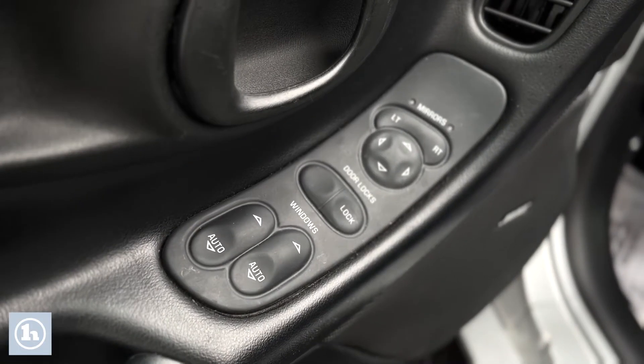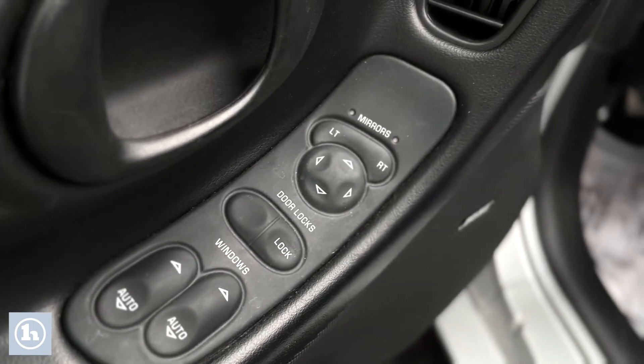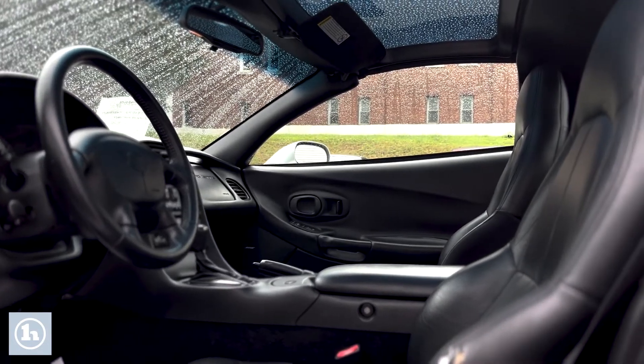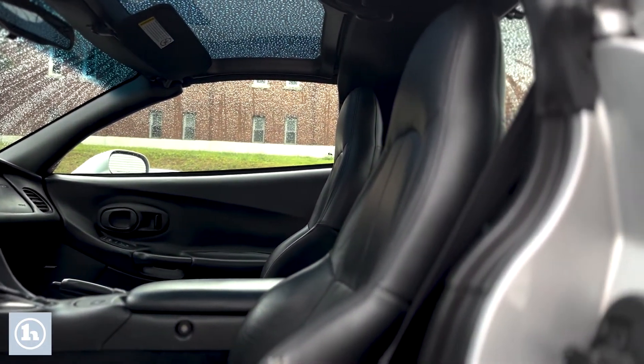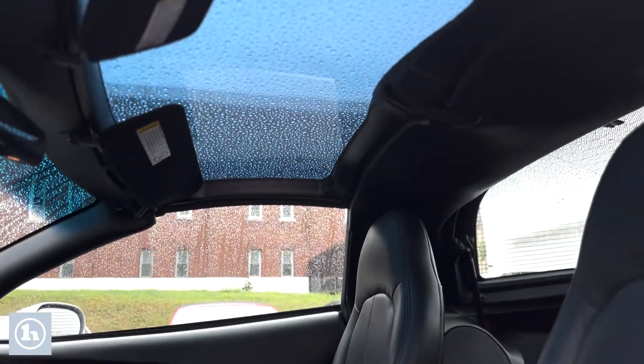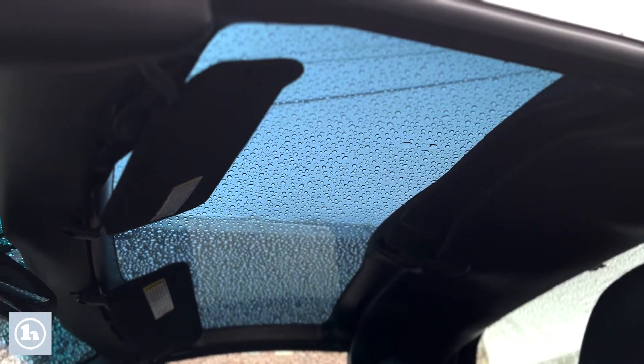Looking at the inside you can see the power windows, power door locks, and power mirrors on the driver's side door. Scoot back and you see some nice leather there. As we zoom up you'll be able to see that clear hardtop and it's beautiful.